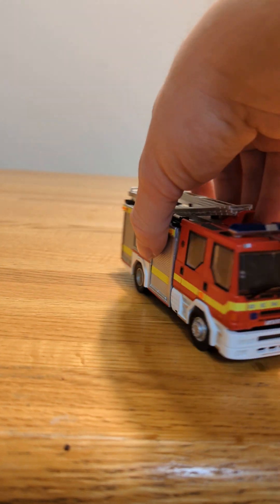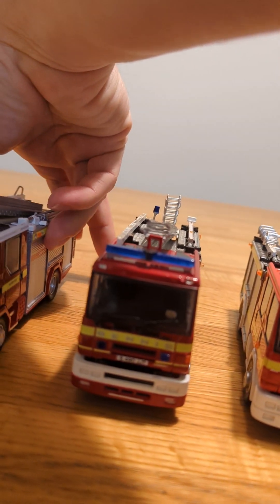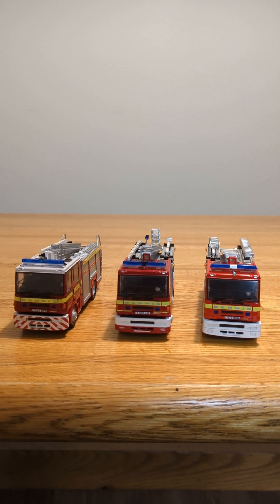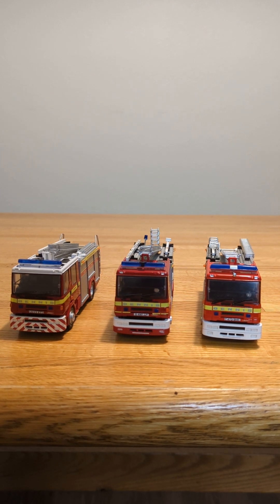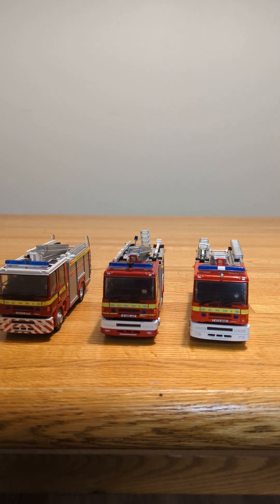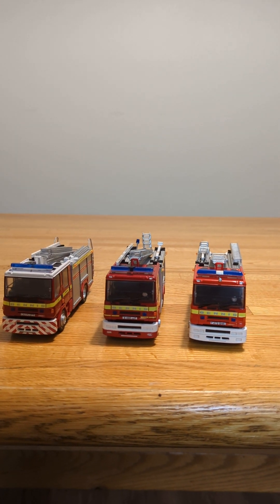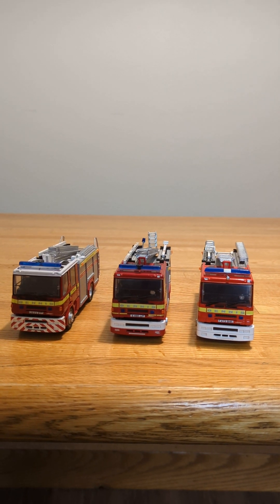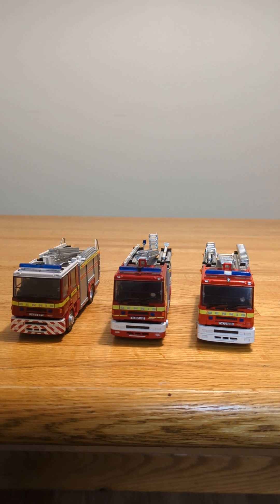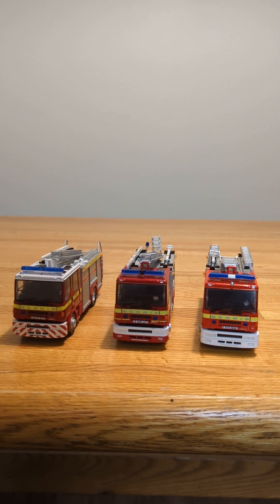They all did come in their boxes and have plastic parts you could put on them if you wanted, like mirrors, but I chose not to put those on mine because taking them in and out of the boxes, I know they're going to get lost. Among these three models, they're all tens. If you're a collector and you love these types of things, these are definitely worth the money — a very rare limited edition, and very valuable if you like collecting fire vehicles.